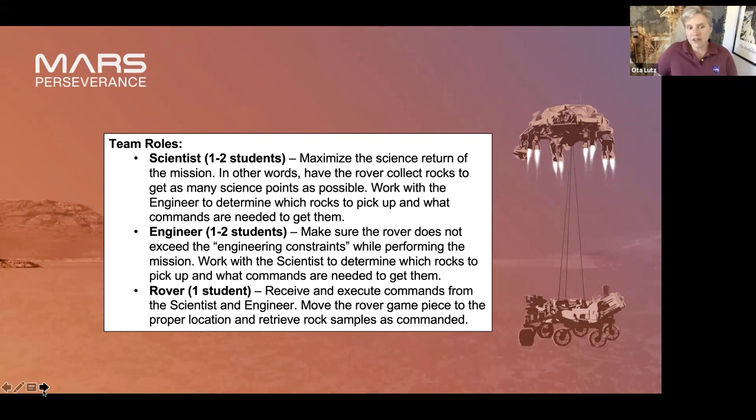The scientist and engineer makes this list of commands, the rover comes in and does exactly what the scientist and engineer said. If the scientist or engineer made a mistake and the rover lands on a square and there's no rock there — well, there's nothing to pick up. It's a wasted move, but it's kind of to teach kids how important programming is. During our next training, we're going to be doing some Scratch programming, and this is kind of setting the stage for that.